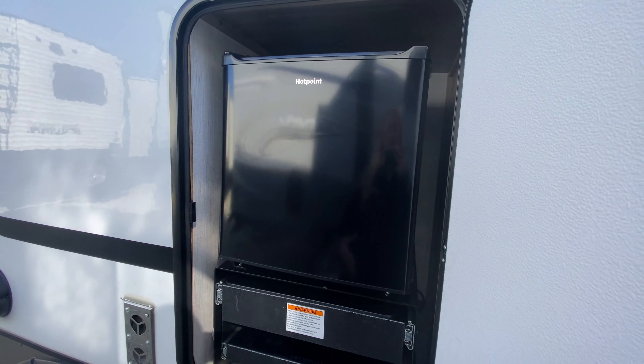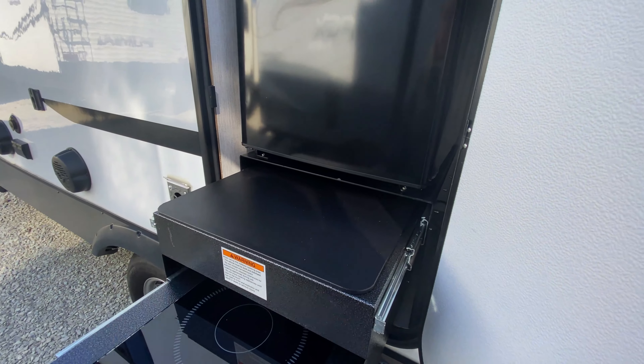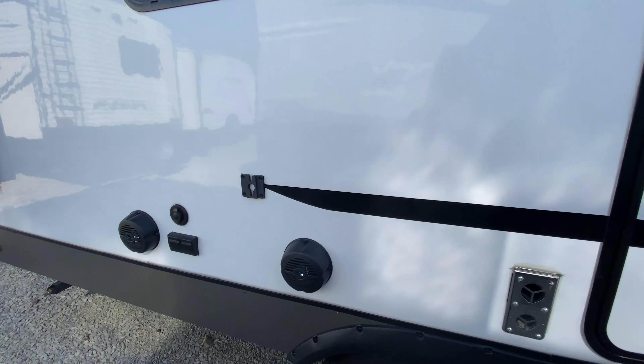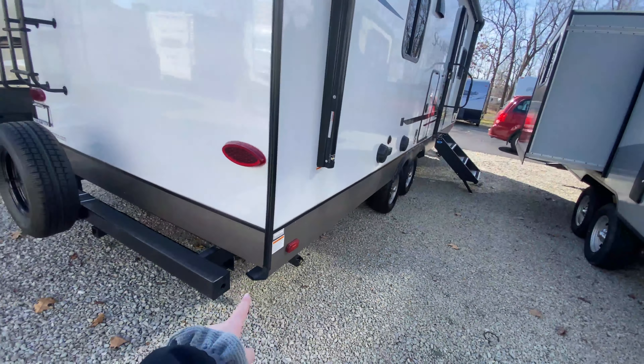Mini outside kitchen. So you have your mini fridge right here, and this does pull out. You have the hot plate with the extra countertop space for food prep. Love that you have that, and it's even protected underneath your awning. A bracket for a TV with power hookups. Outside speakers.